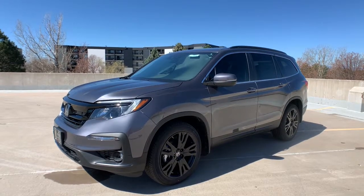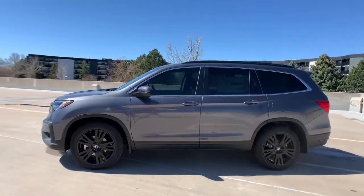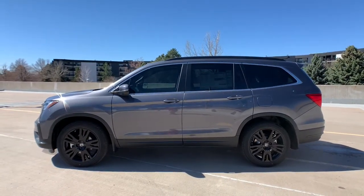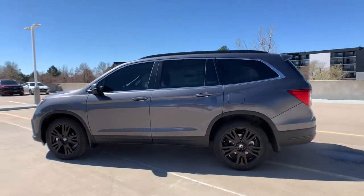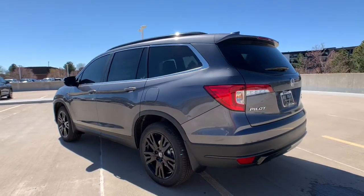Check out this 2021 Honda Pilot. Take a closer look at this super capable Pilot. Safe, strong, and refined. It's the go-to SUV for family road trips, cargo hauling, towing, or scenic cruising.